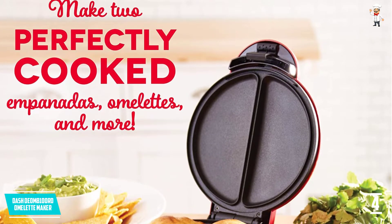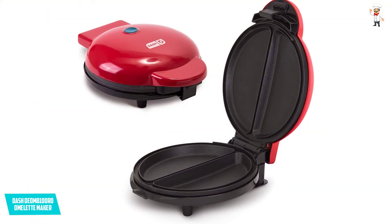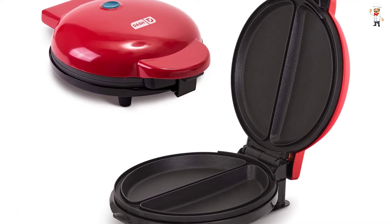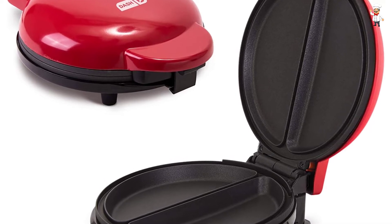The omelette maker is good for small houses, so if you have a small family or live alone, this is the right appliance for you. It makes two delicious omelettes all at once and is space-saving, so it will not take much of your kitchen space.